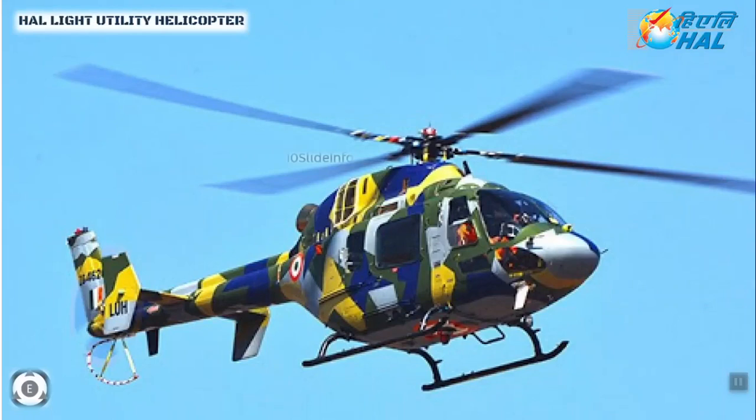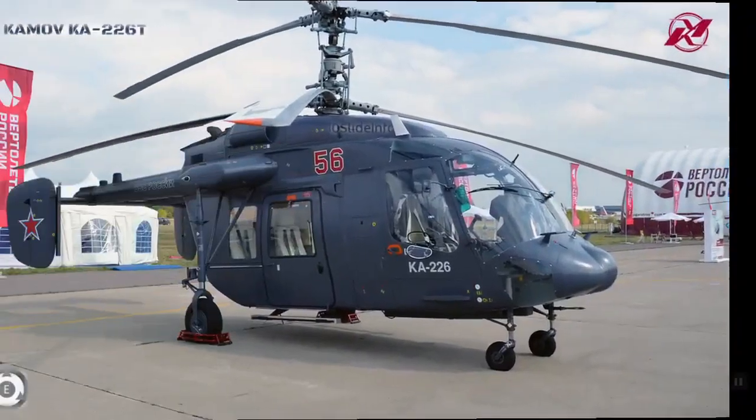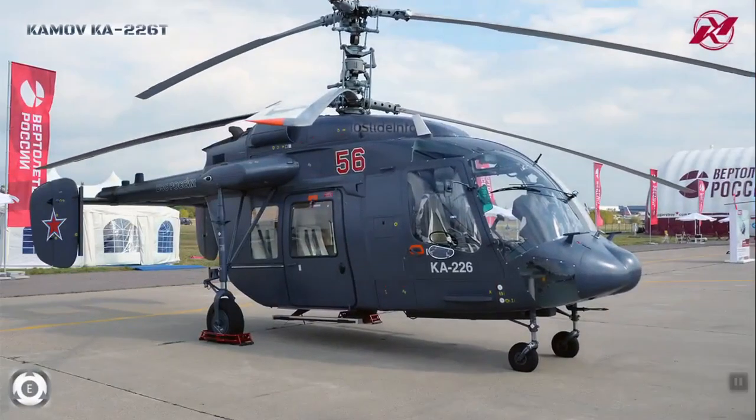The HAL Light Utility Helicopter received its Initial Operation Clearance on February 7, 2020. It is also worth noting that HAL is simultaneously working to manufacture 200 Russian Ka-226 helicopters in collaboration with the Russian Helicopters company.